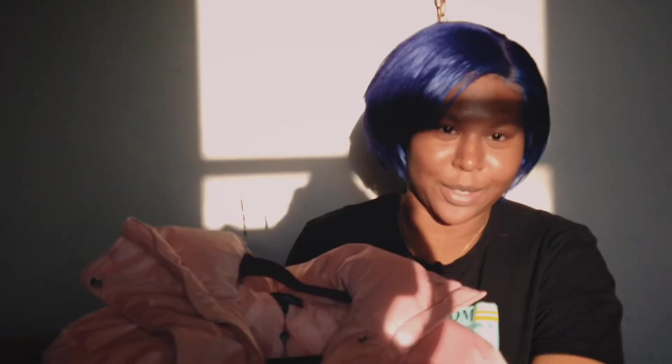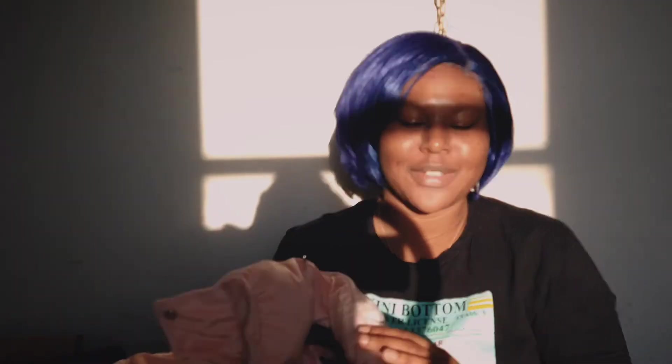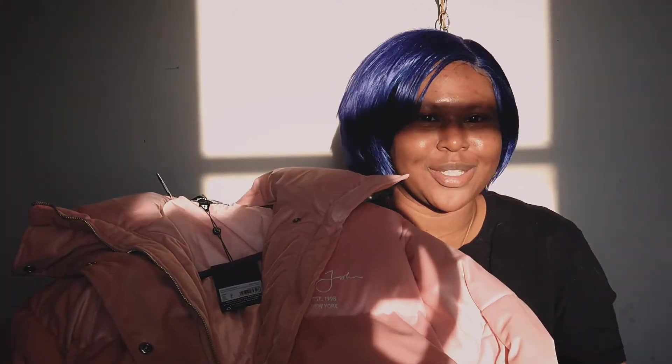I also bought my sister this Sean John x Missguided coat. I love that collection — I wish I could have bought more but I was trying to be frugal. I got myself the navy blue one back in December, and my sister loves powder pink, so I thought we can match. We're literally twins, so why not twin in our little coats? Hopefully we wear them skiing.